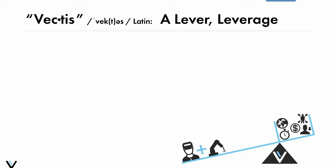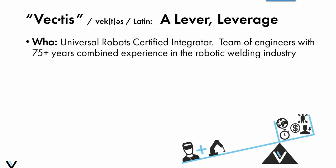Our name 'Vectis' actually comes from Latin and stands for a lever or leverage, and our goal is to be the leverage that manufacturers can use to boost productivity in their weld shop. We're a Universal Robots certified systems integrator and a team of engineers with over 75 years of combined experience in the robotic welding industry, so we've really seen the good, bad, and ugly of robotic welding.